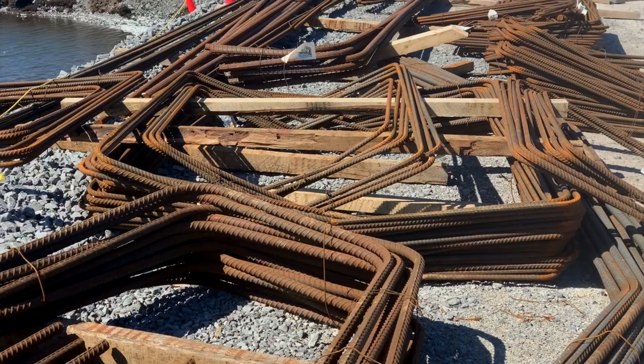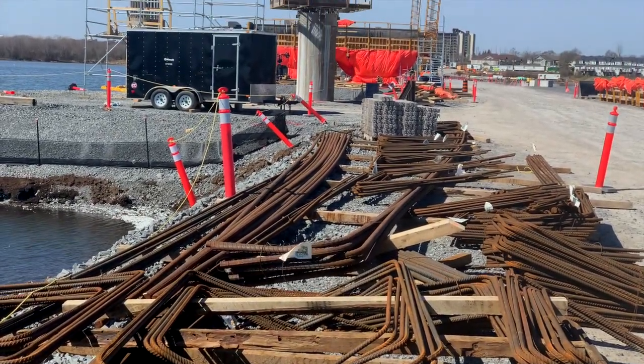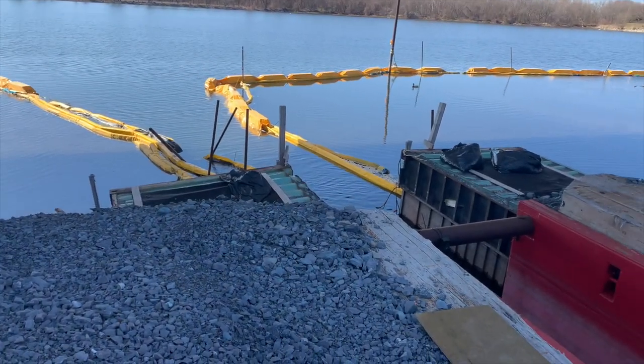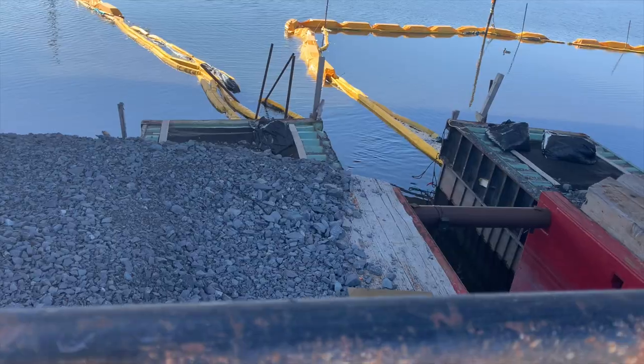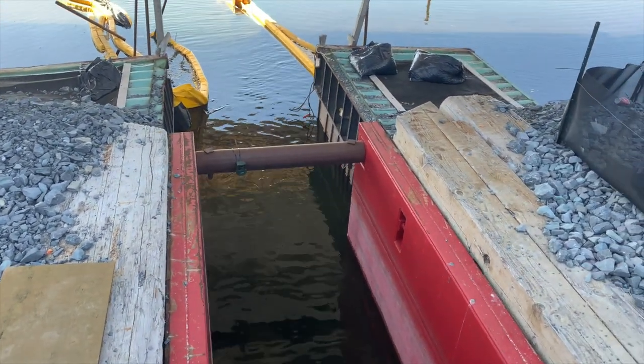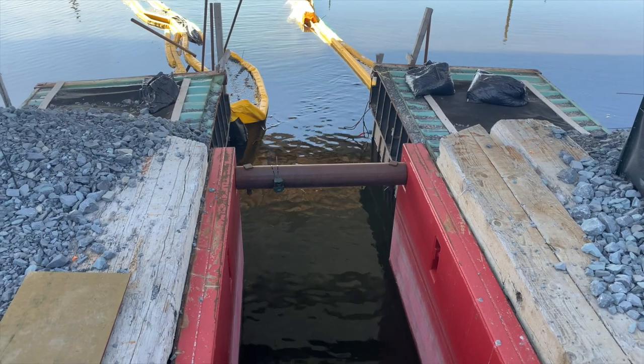Large amounts of steel rebar are evident; they will provide reinforcement when the time comes to pour concrete. It was interesting, as we walked along the causeway, to look at the pass-through points that allow wildlife to move up and downstream. Each has a game camera monitoring movements.